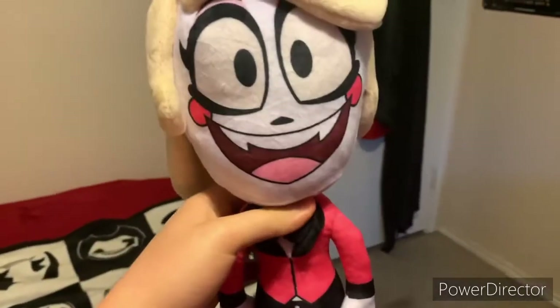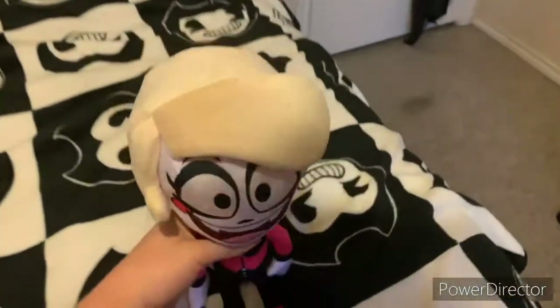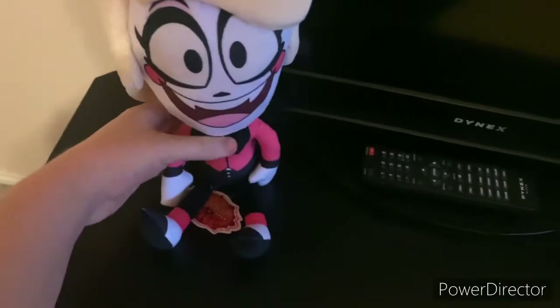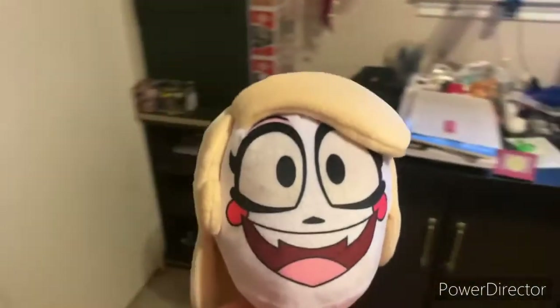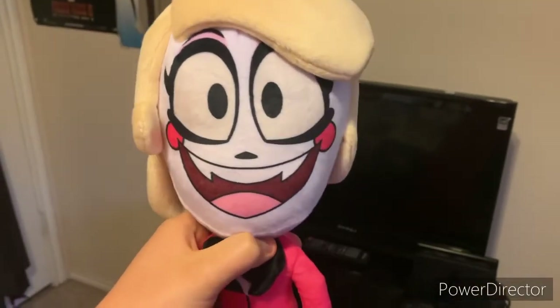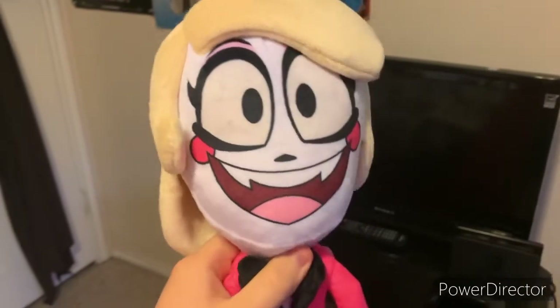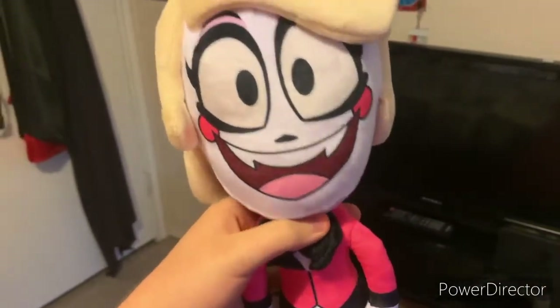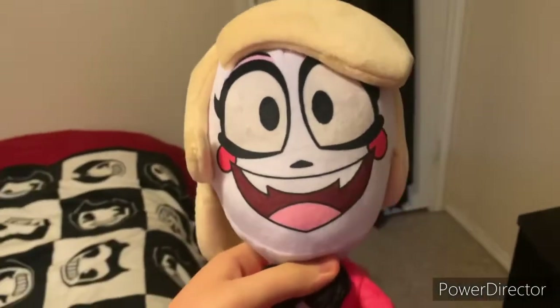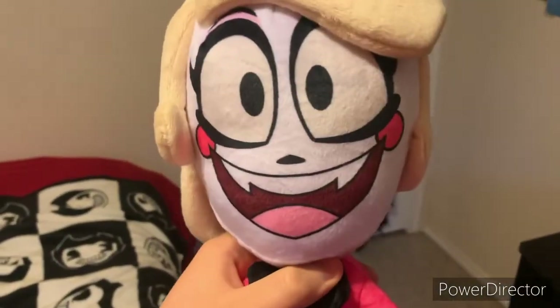I was not expecting her to be this big. She can't sit unless you put her on a platform, then she can sit. Sorry about that — my camera cut off, I had to clear some storage.